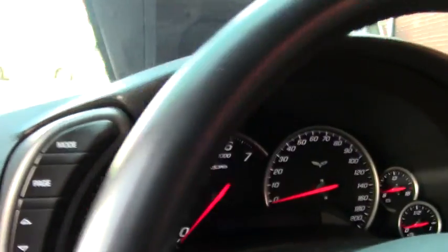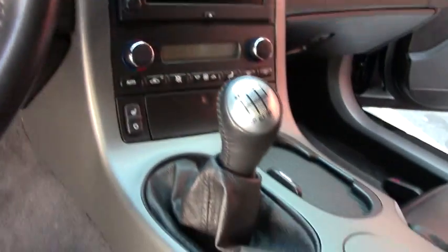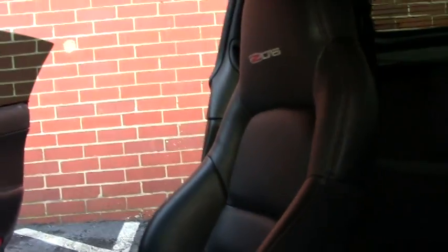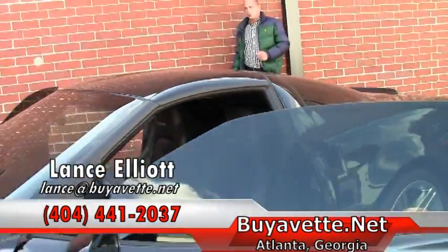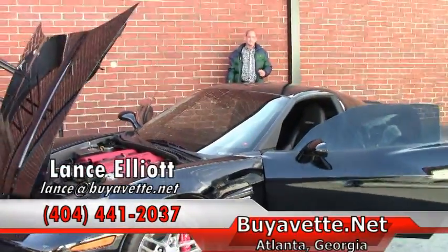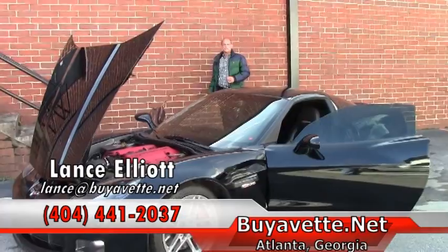We can't seem to keep C6's or C5's in stock — they go very quickly. So if you'd like to take this one home, give me a call on my cell at 404-441-2037, or shoot me an email at Lance at BuyAVette.net. Again, Lance Elliott, this is your BuyAVette in Atlanta, 404-441-2037.